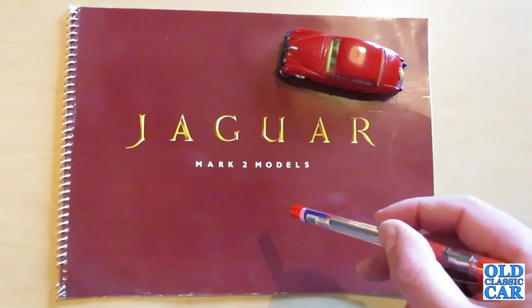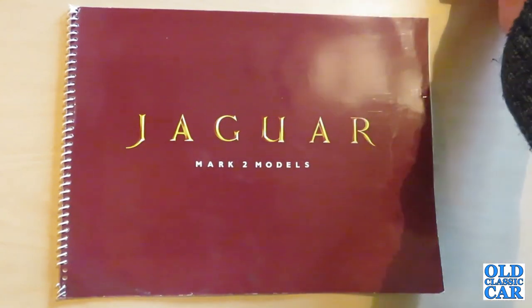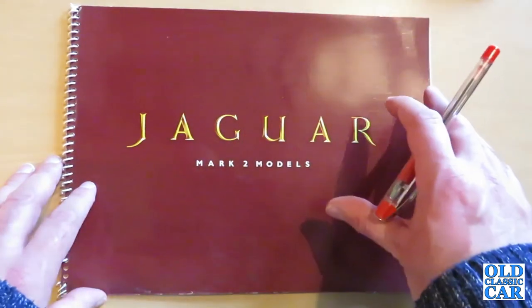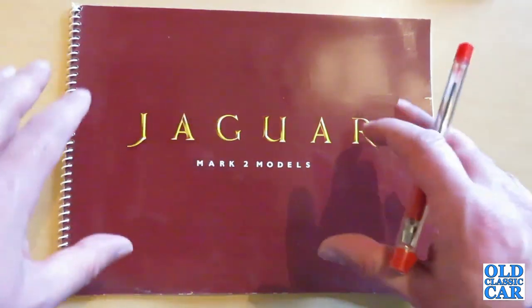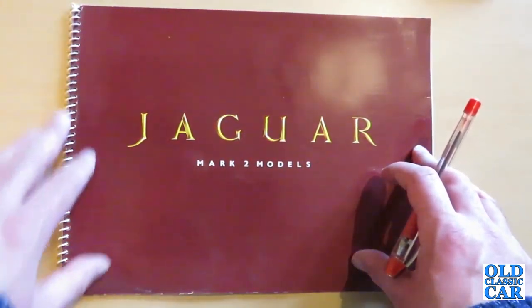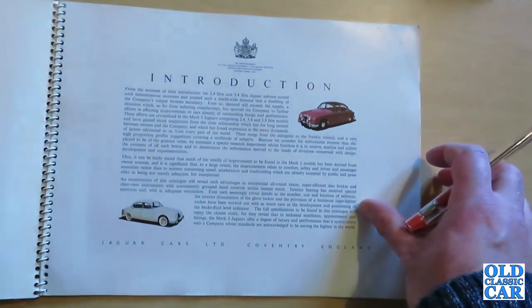This brochure is probably from the early 1960s. I bought it from a guy who lives locally and actually bought one of these back in the day. Now there were probably two versions of this particular brochure produced — a simpler fold-out brochure with fewer pages, and then the spiral bound versions which have a lot more pages and information in them. Let's have a quick look inside and see what Jaguar had to say about their Mark II.